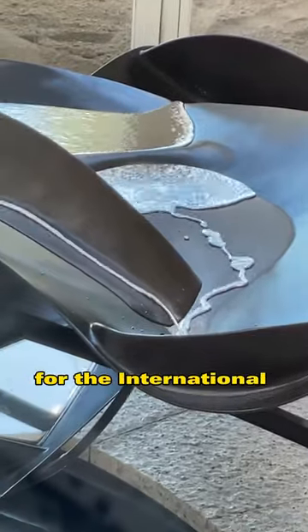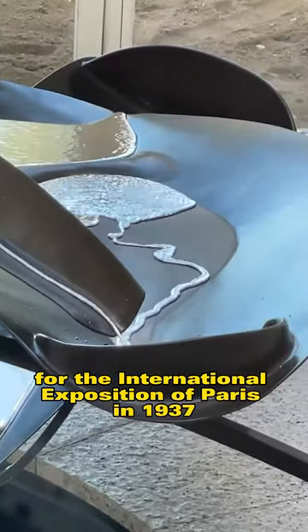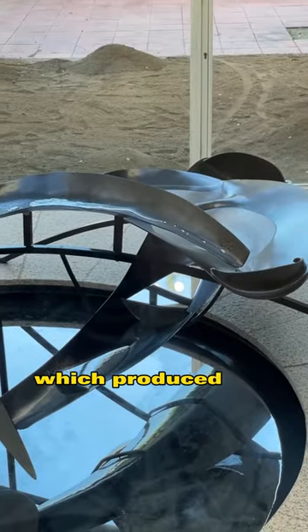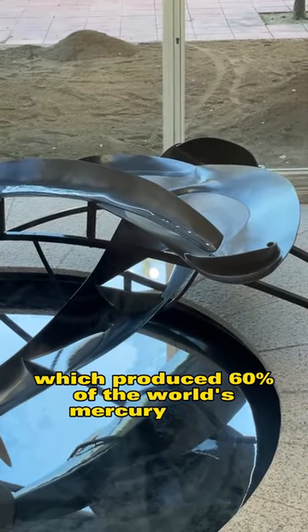The work was created for the International Exposition of Paris in 1937 with the goal of honoring the town of Almadén, which produced 60% of the world's mercury.